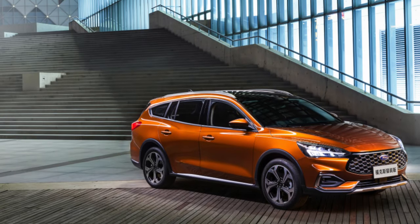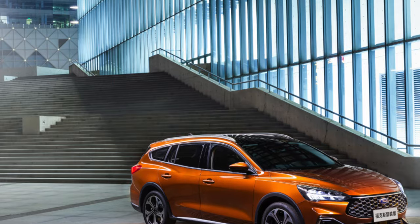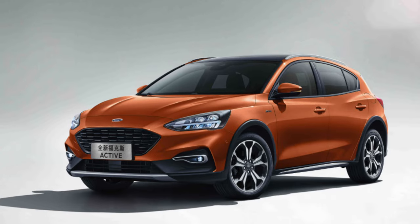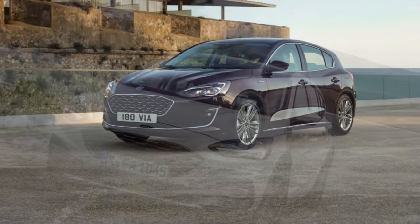Ford Focus 4 became the owner of a complex of intelligent driving assistants. Ford Co-Pilot 360 is a unique development that can analyze the constantly changing situation on the road and adjust braking and acceleration in a timely manner. The electronic system was taught to see pedestrians and road markings.